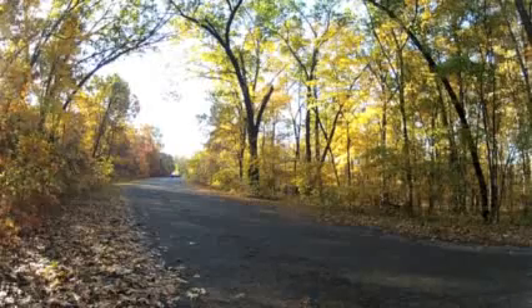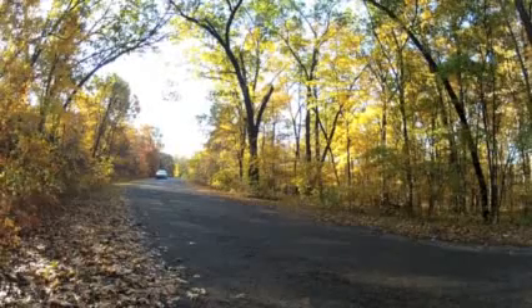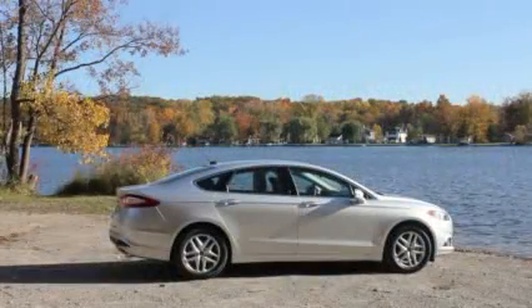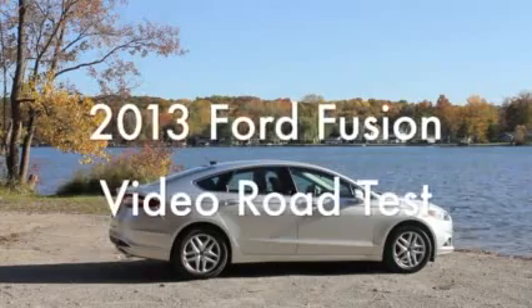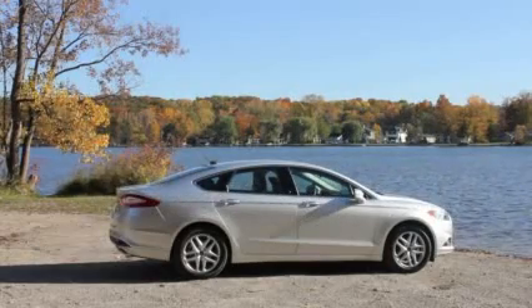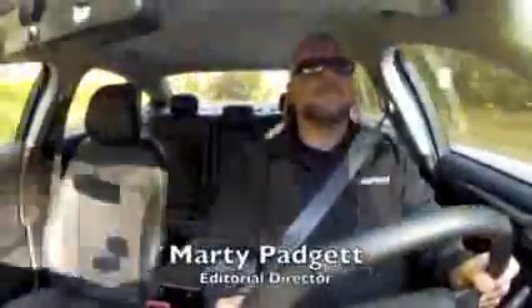It's one of the best new family sedans for 2013, and no coincidence it's also one of the best-looking new cars too. It's the 2013 Ford Fusion. This is the Car Connection video road test — I'm Marty Padgett, the editor of the Car Connection. The Fusion has become one of our highest-rated cars on the Car Connection this year.